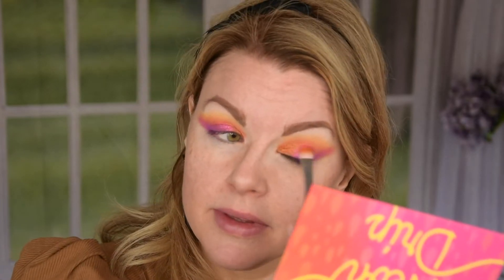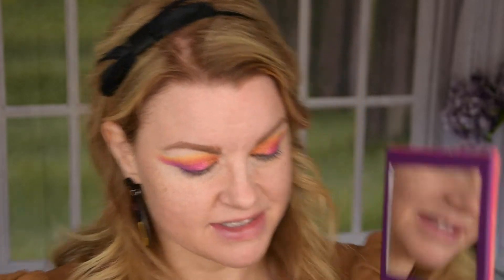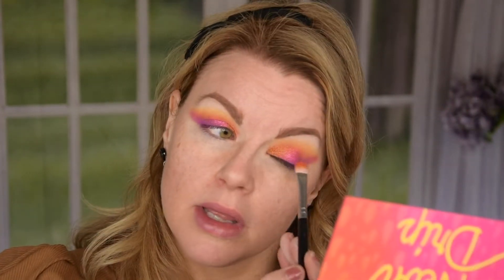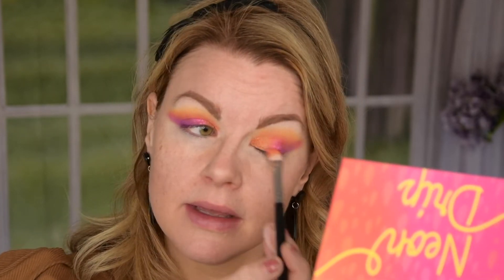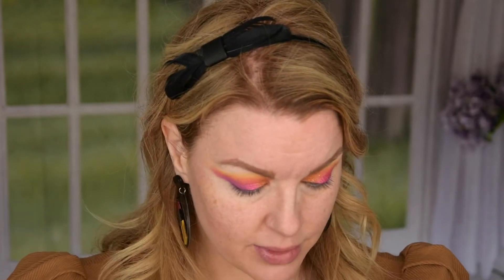But they are a little bit hard pressed in the pan, so they are a little bit stiff when you go to pick them up — just so you know, they are a little bit tricky. I really need to swirl my brush a little bit when I go in with these shimmer shadows.